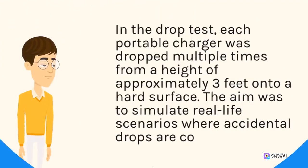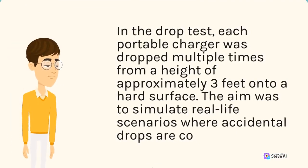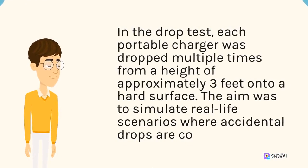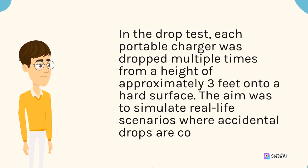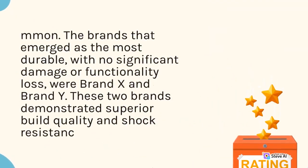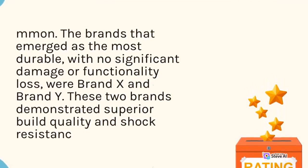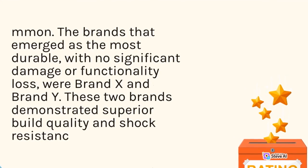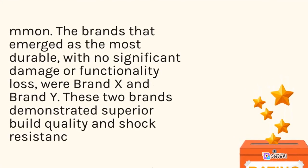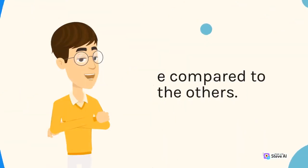In the drop test, each portable charger was dropped multiple times from a height of approximately 3 feet onto a hard surface. The aim was to simulate real-life scenarios where accidental drops are common. The brands that emerged as the most durable, with no significant damage or functionality loss, were Brand X and Brand Y. These two brands demonstrated superior build quality and shock resistance compared to the others.